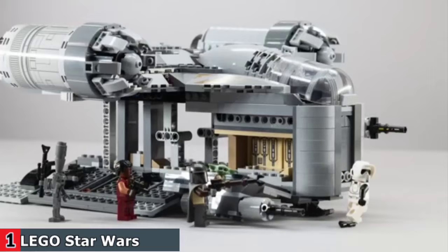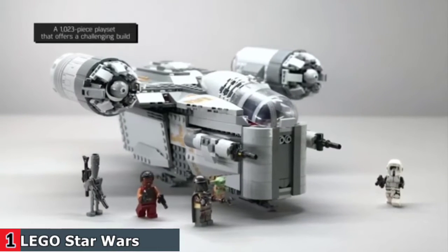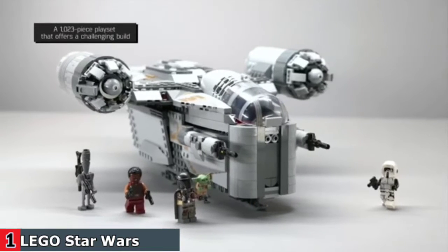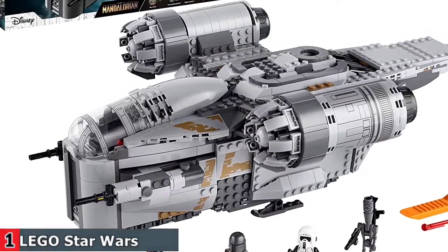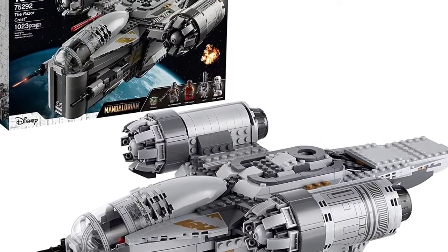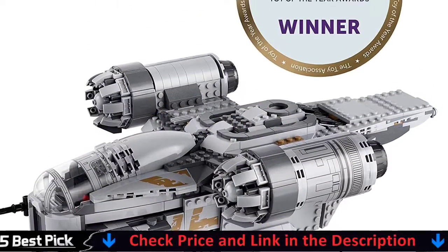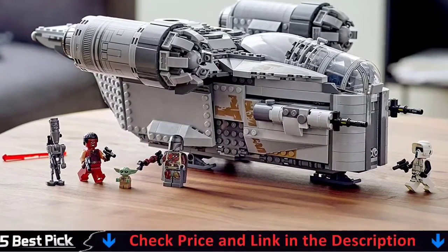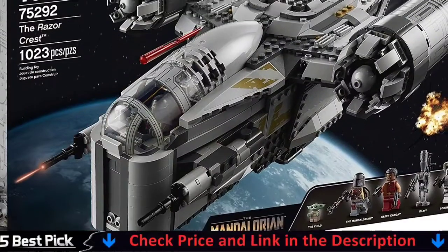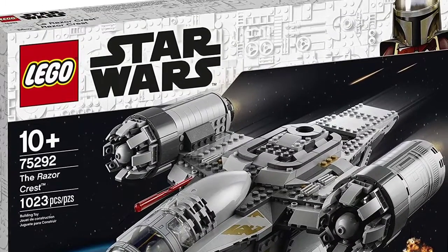A challenging build for ages 10 and up, this 1023-piece Starship construction kit includes five collectible LEGO Star Wars characters, including the Mandalorian and the child LEGO minifigures. It's great for role-play and combines with other LEGO Star Wars sets for even more action. Since 1999, the LEGO Group has been recreating iconic starships, vehicles, locations and characters from the legendary Star Wars universe. LEGO Star Wars building toys are hugely popular with awesome gift ideas for all ages.